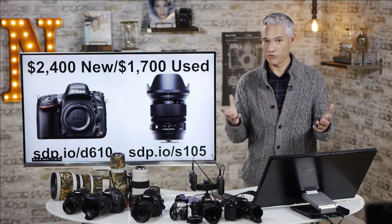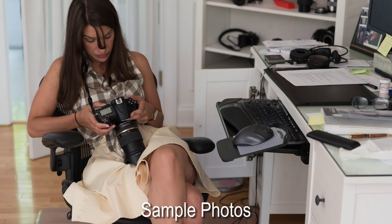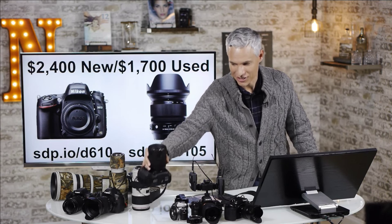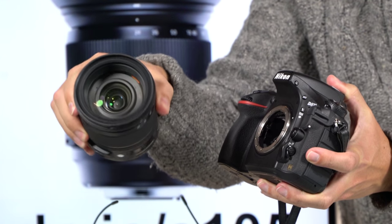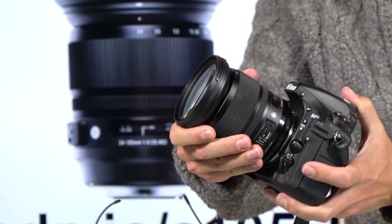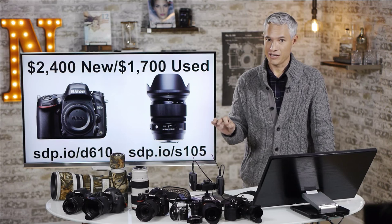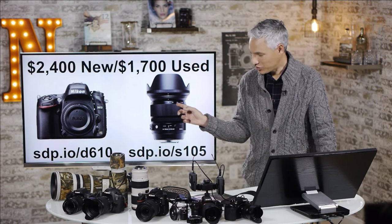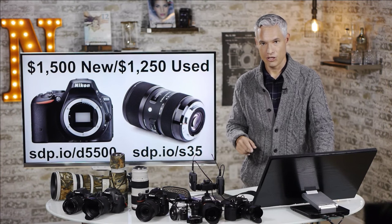You can step your budget up to $2,400 for a new body or $1,700 used. The Nikon D610 has a bigger, full-frame sensor, which means cleaner images in ideal light. My favorite lens to pair with that is the Sigma 24-105 f4 — we have two copies of this, that's how much we love it. This lens is big and heavy but the quality is just unmatched. That 24-105 range is fantastic and terribly useful. Don't get the body with the kit lens — upgrade to this lens and you'll get better results. With the kit lens, you'd be happier with the D5500 and the Sigma 18-35.